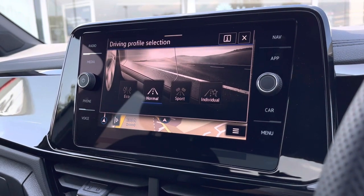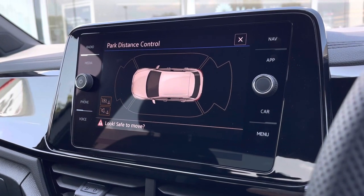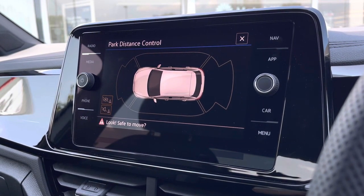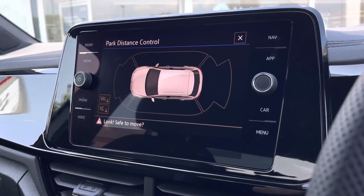As well as a driving profile selection offering you preset options to choose the car's performance. We have the park assist system as well as front and rear sensors that will provide you with an audible indication when getting close to objects, to ensure parking is as easy as possible.